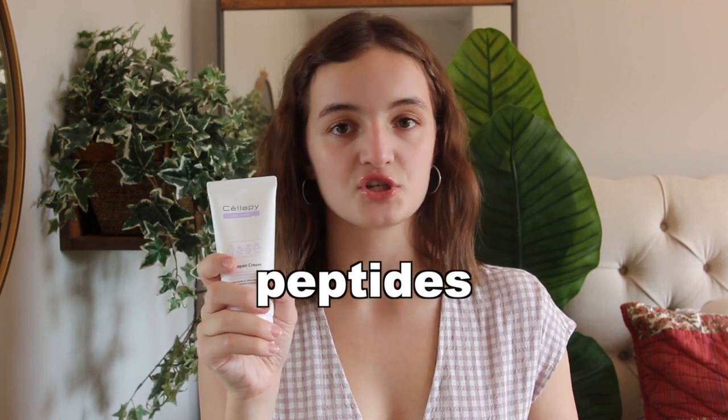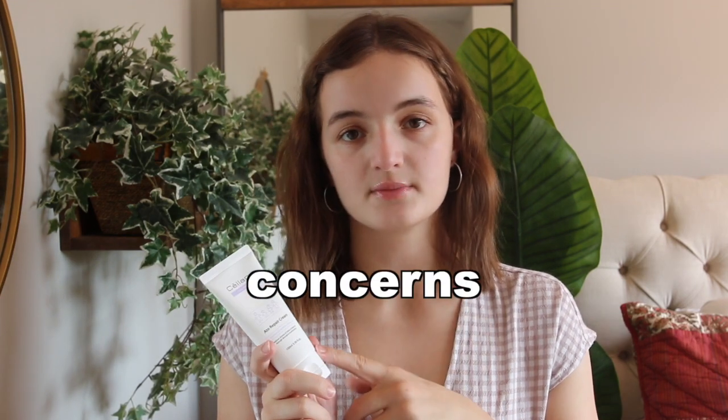The last ingredient I want to talk about is peptides. This moisturizer contains peptides, which are made up of short or long chain amino acids. Amino acids are the building blocks of protein, and our skin is primarily composed of the protein keratin. So peptides play a really big role in repairing and strengthening our skin because they contain components that are naturally part of our skin.